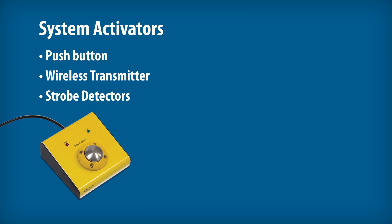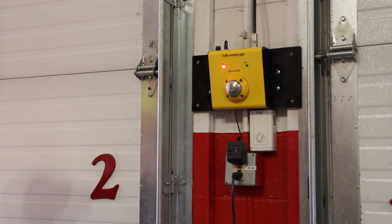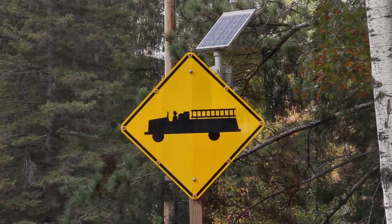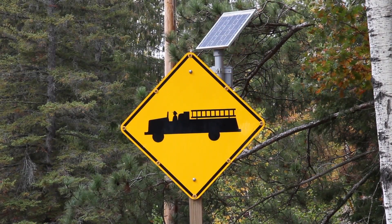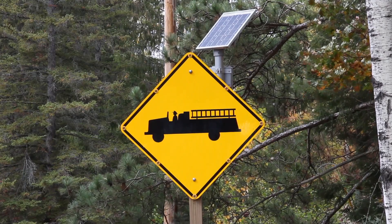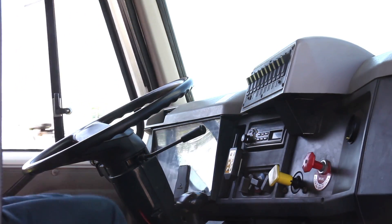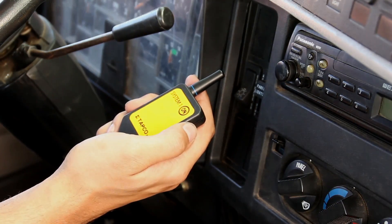Available system activators include push buttons, compact wireless transmitters, and strobe detectors. The push button circuit is cabled to an omnidirectional antenna mounted outside of the building to communicate wirelessly with blinker signs and/or blinker beacons. Wireless transmitters can be carried by personnel or kept in vehicles so you may activate the system prior to vehicle egress.